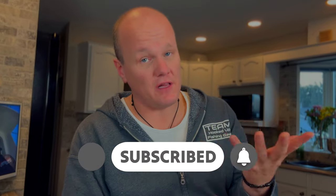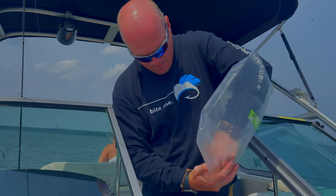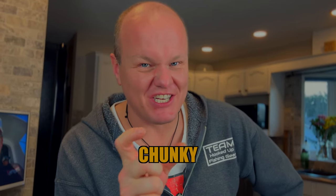For best results, we definitely recommend leeches. Your best bait might be different depending on where you're at in the world, but for us in the spring, we go through about 500 of these easily at the start of the season. And a big walleye loves a big, chunky leech.